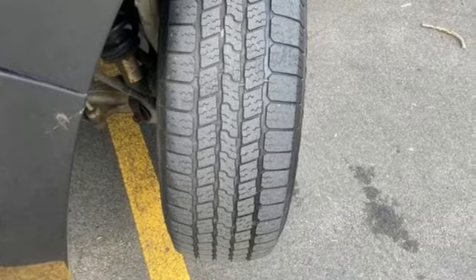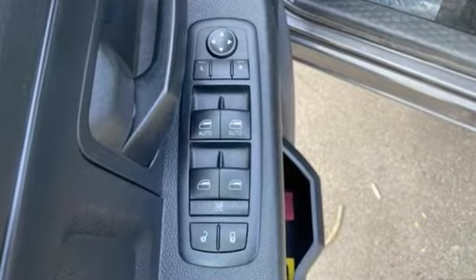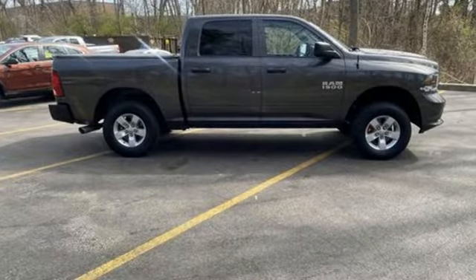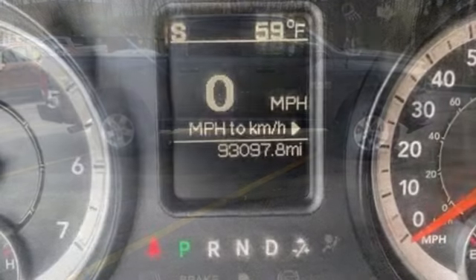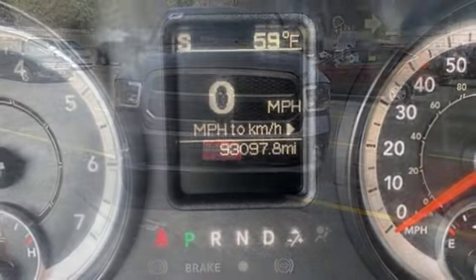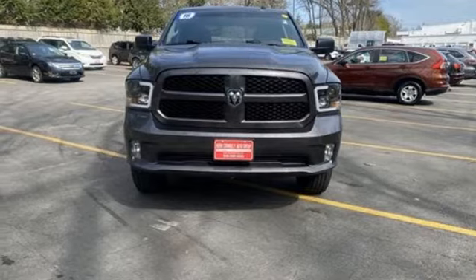Pentastar engine, four-wheel drive, driver selectable mode, active grille shutters, external memory control, USB port, manual tilting steering column, aluminum wheels, electronic shift on the fly, and automatic transmission.